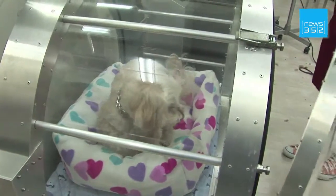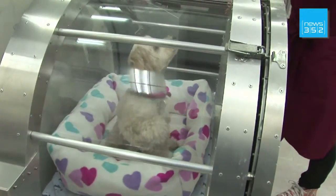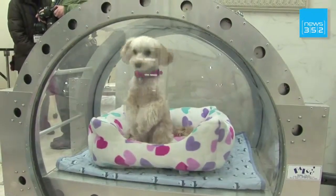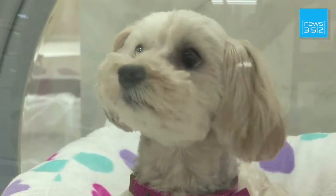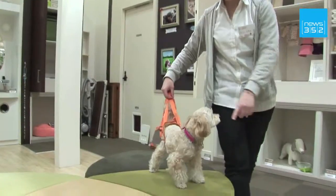It may look like this dog is setting off on a time-traveling mission, but he's actually getting a health boost in an oxygen tank specially made for aging pets. In Japan, there are all sorts of ways to help man's best friend age well.